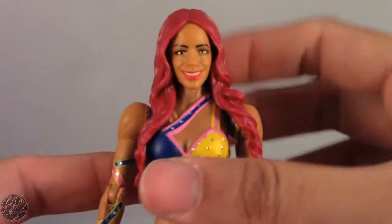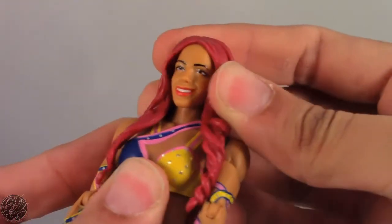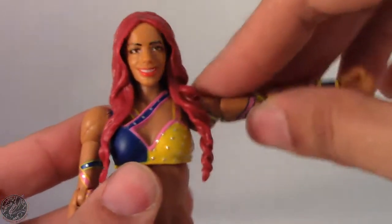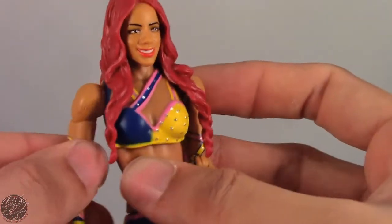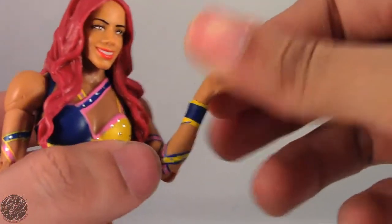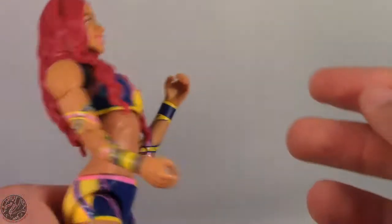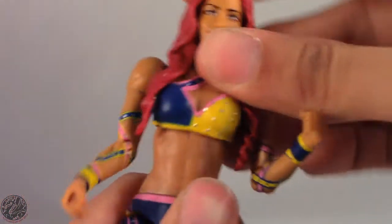Overall I still like the way the figure came out. Moving on to articulation: just like all other Sasha Banks figures you're mainly getting a rotation out of the neck joint since we don't get much up-and-down on the ball joint. Arms go out to about this far, they do a full 360. She spins at the bicep — though it's really stiff on one arm. She has a single elbow joint, spins at the wrist, and has a diaphragm joint that goes back decently far with some side-to-side movement.